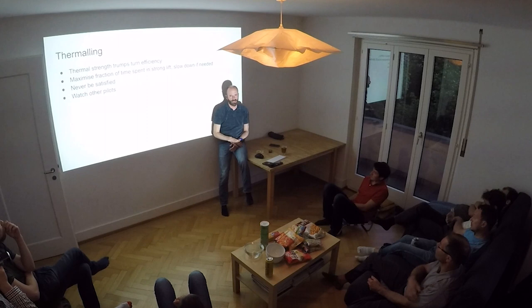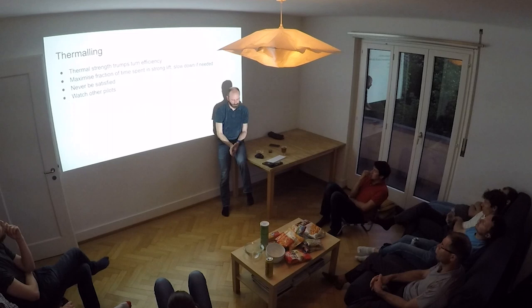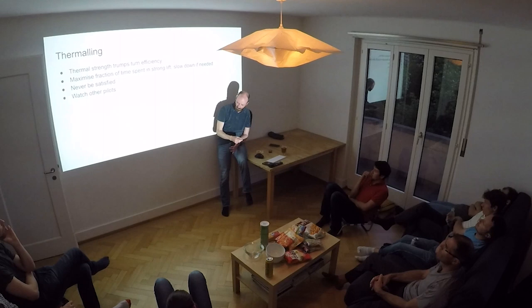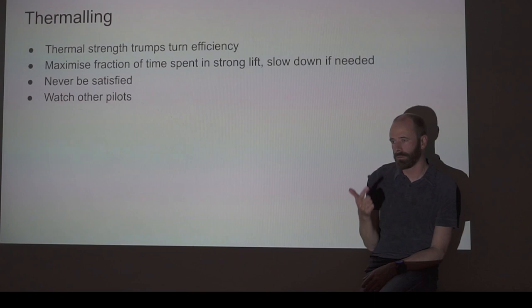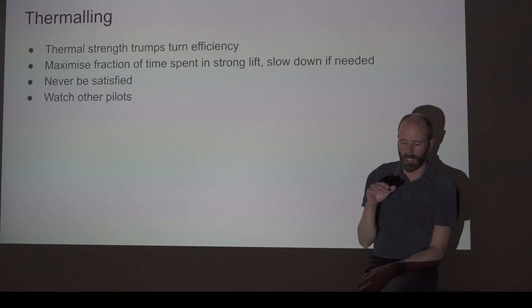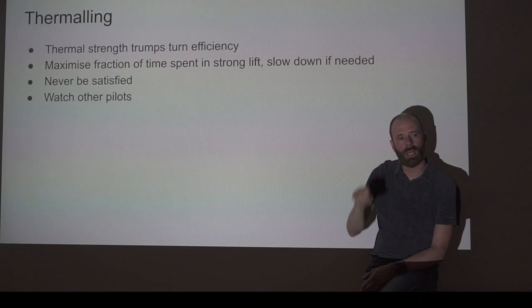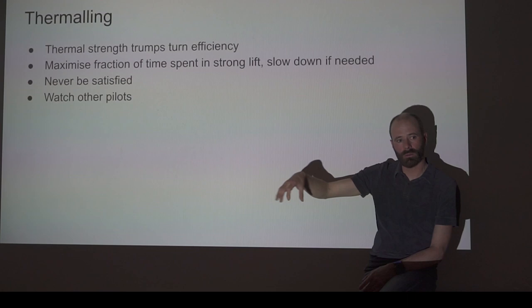The golden rule for thermaling: never be satisfied with the lift you're in. Always be looking for something better. Always be watching other pilots — they're the best indicators there are. The better the thermal, the more cranked over the pilot will be, so their angle of bank gives you an idea of what the thermal is. If you think someone is climbing better than you, they almost certainly are — so go straight, full bar, to their core immediately. If they've got an extra metre per second and do one extra turn, they get 20 metres more than you. While working my own bubble, I'm watching all gliders around me, trying to see who's popping up into my field of view, and if I see that, I'll go join them.